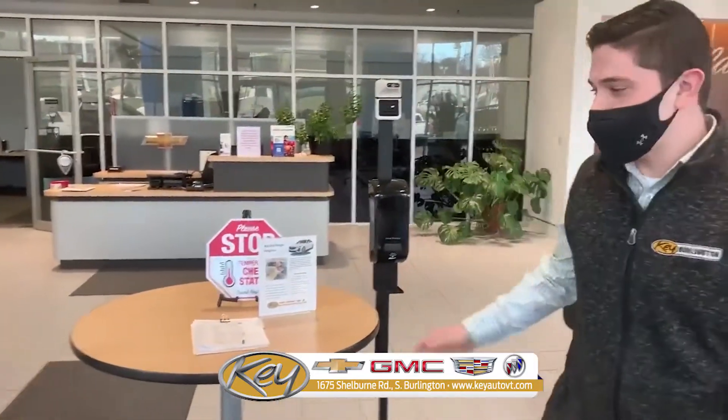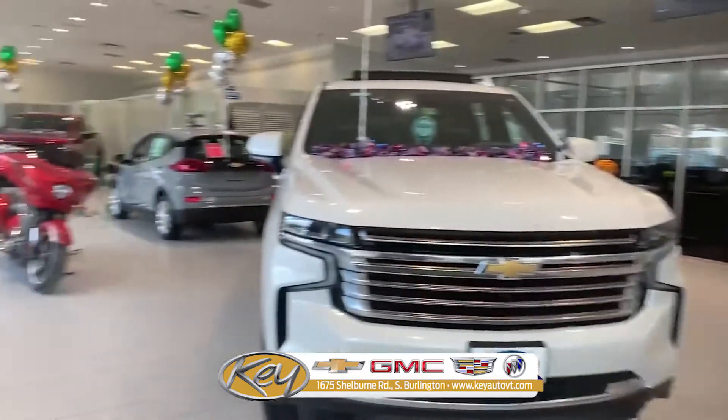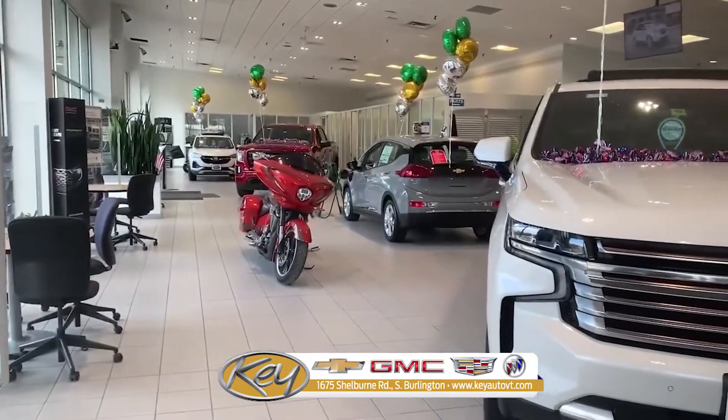Hi, welcome to Q Motors of South Burlington. We ask that all our guests sit in at the front table here with the temperature station for your safety. We have a large showroom with tables six feet apart to practice social distancing and glass partitions to keep you safe.